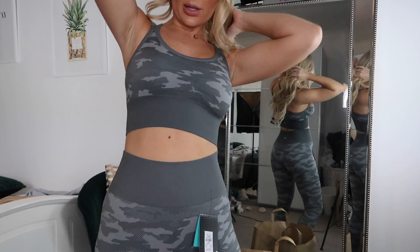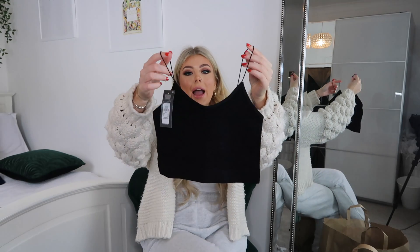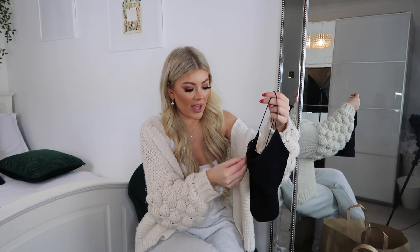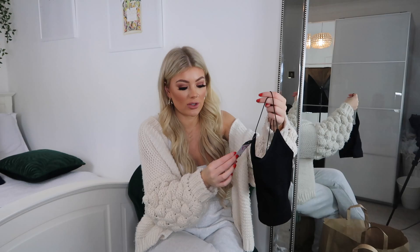I also picked up this little black cami top. It's really basic, nothing special, but last year I got the white version and the material is so soft and stretchy — honestly such a nice material. I'd wished they had it in black, and now they've got white, black, and khaki. I grabbed the black in a size 6-8 and it was three pounds.